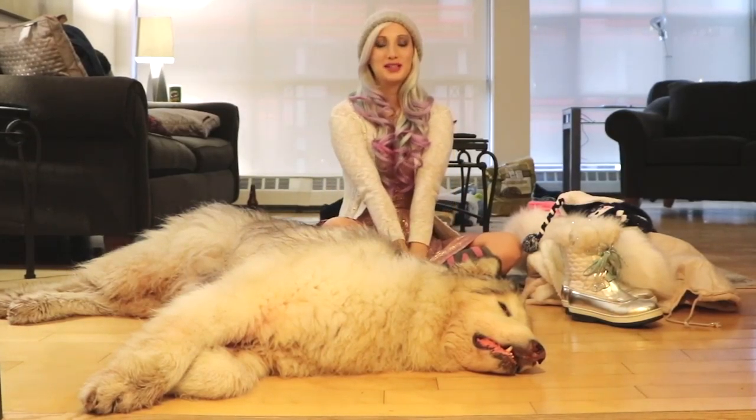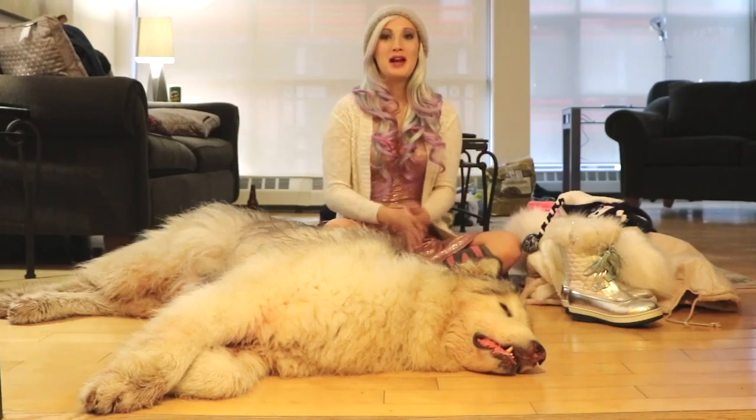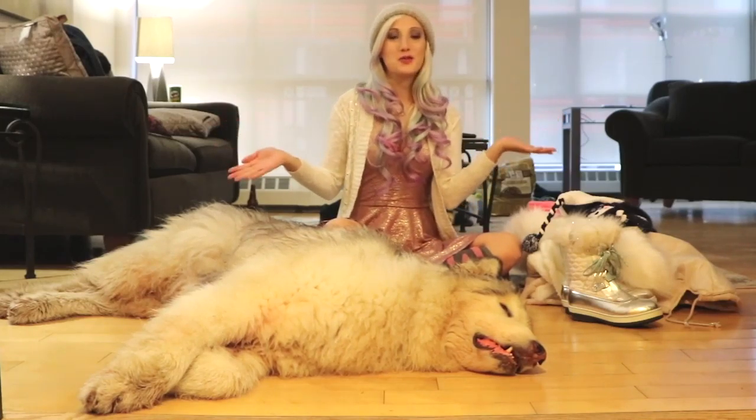Hi Fluffs! Welcome back to our channel. Today we are doing another Fluffmas video and we're going to show you our winter essentials for walkies.